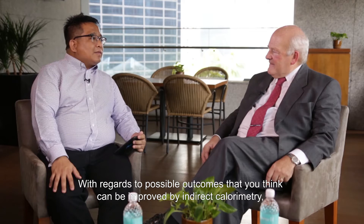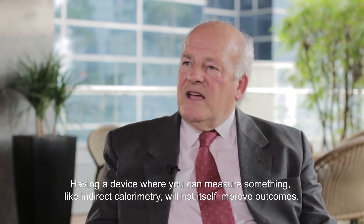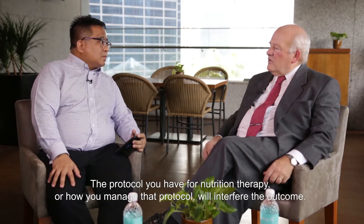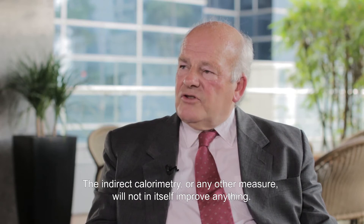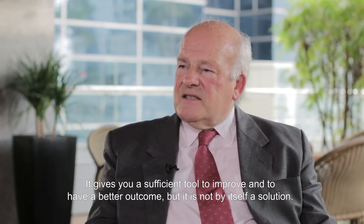With regards to possible outcomes that you think can be improved by indirect calorimetry, what do we know now and what is the direction we're headed? Having a device where you can measure something like indirect calorimetry will not in itself improve outcome. If you randomize patients and half have indirect calorimetry, that is not a good idea. Indirect calorimetry is a tool by which your nutrition therapy may be improved. It comes down to the nutrition therapy — the protocol you have and how you manage that protocol — that will interfere with outcome. But indirect calorimetry will not in itself improve anything; it gives you a sufficient tool to improve and to have a better outcome. It is not by itself a solution.